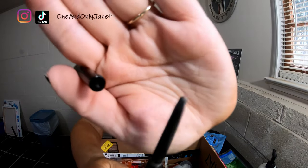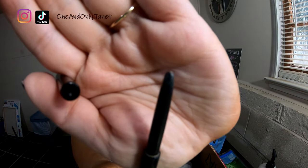This is the Anastasia Brow Wiz in Soft Brown. Yes, it's all done — it's all empty! I will probably repurchase it, but I have a few other brown products that I need to use up first. We're trying to do that now.